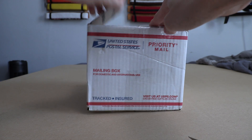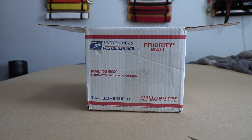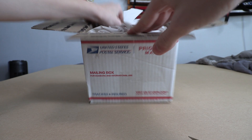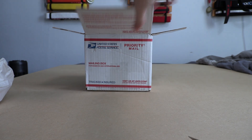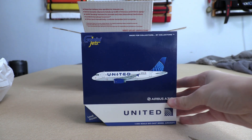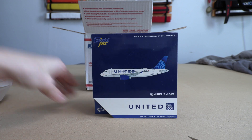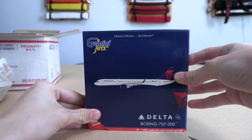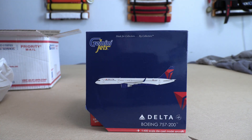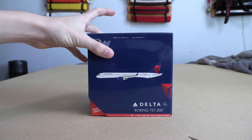Let's see what we have in this box. You have your typical tissue paper right here, and then we have our first airplane, which is a United Airbus A319 in the new livery. I already have one of these but I decided to pick up another one for Denver. And then we have a Delta 757-200 — they did just recently start flying to Denver from various other routes.